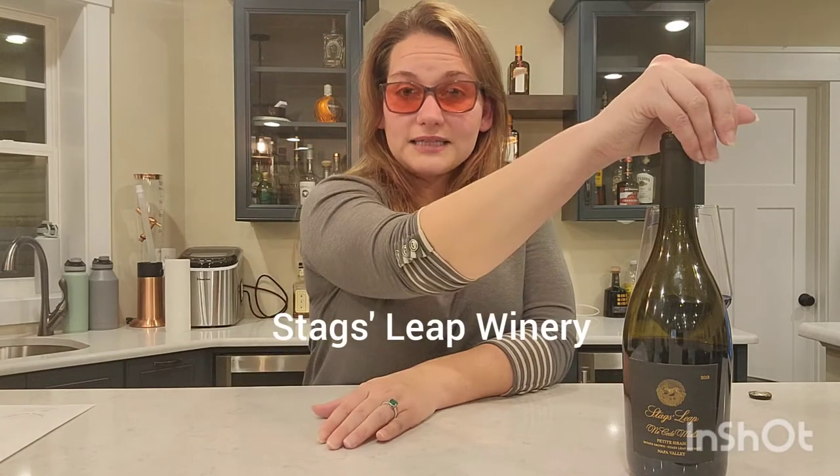Now we're going to talk about the Stag's Leap estate. The history goes all the way back to 1871 when Mr. Grigsby bought the property and first planted grapes. He sold the property about 13 years later to none other than Horace Chase. In 1892, Horace Chase started making wine from the grapes he had planted there. He also blew a hole in the side of the Palisades Mountains and created the first wine cave on the east side of the Napa Valley. Sadly, in 1909, Horace had some really bad investments, so he lost all of his money and the house.